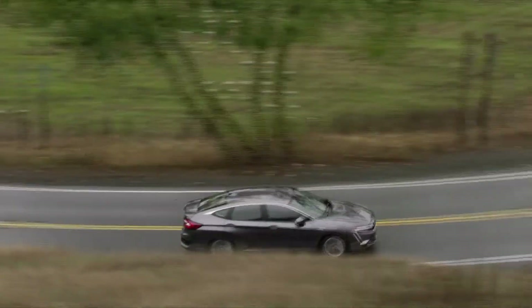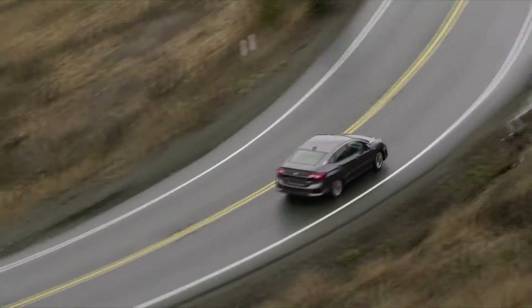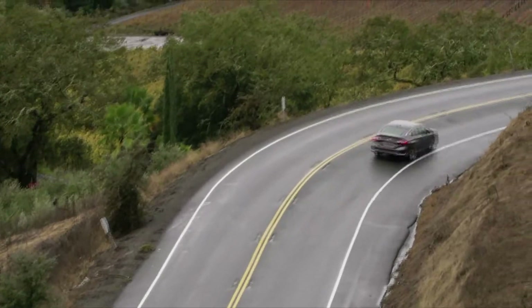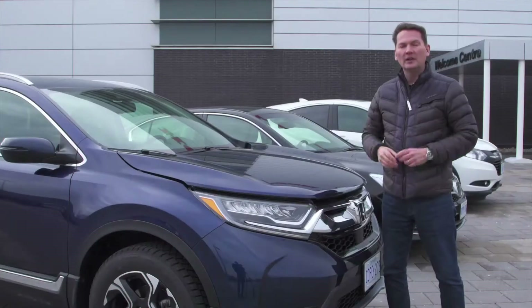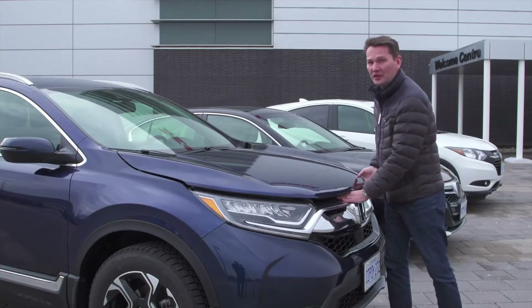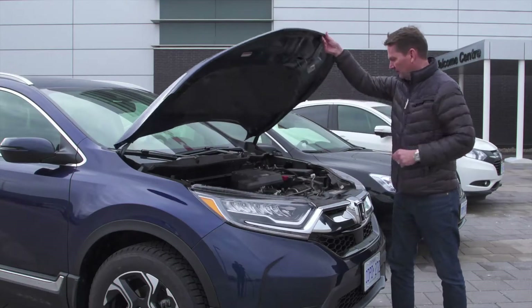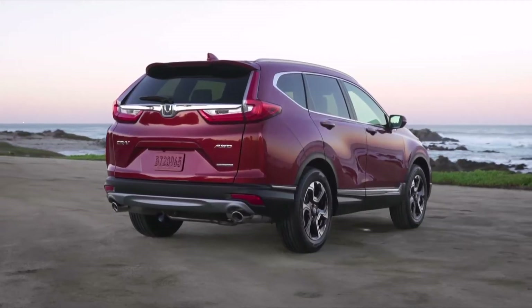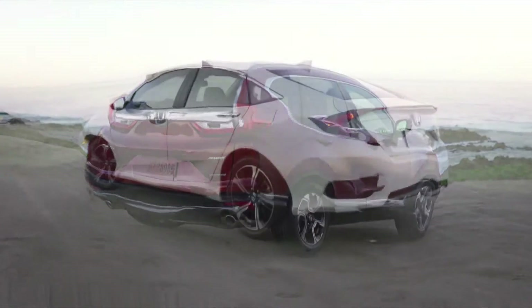The combination of electrification and added combustion engine produces more power with less — something that Honda excels at and buyers will appreciate. Canadians can certainly drive with less impact on the environment just by purchasing the latest conventional cars and crossovers, such as the engines used in the two most popular Honda vehicles, the CR-V and Civic.